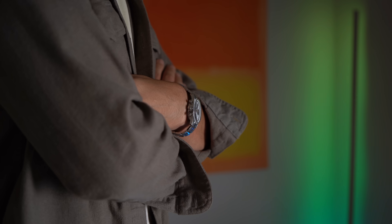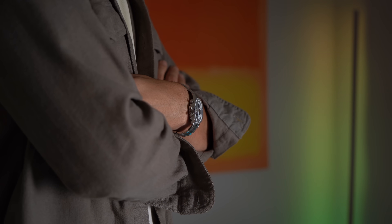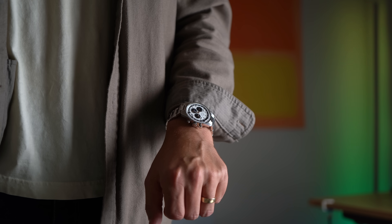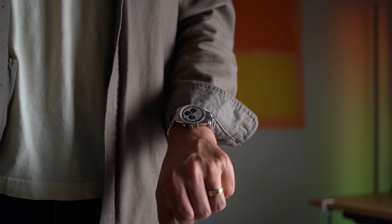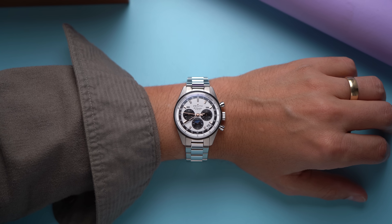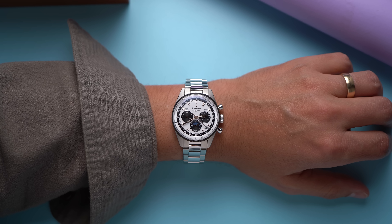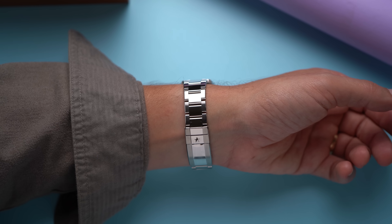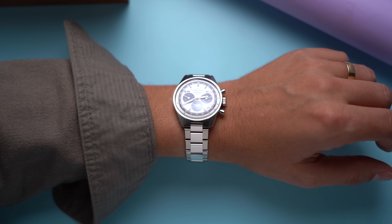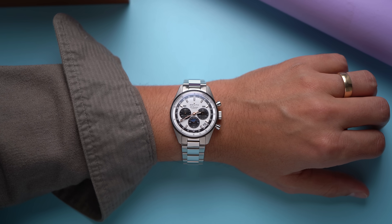I wore this watch for a couple days before I measured the thickness, and I was really surprised to find out it is 14 millimeters. It feels great and it's really not too thick, especially considering it's an automatic chronograph triple calendar with some functional water resistance. What's great about this size and style is that it'll work for a lot of people — whether you're used to 40 millimeter sports watches like the Daytona or the Speedmaster, or you prefer 38 millimeter watches. I mostly like how this looks on the bracelet.